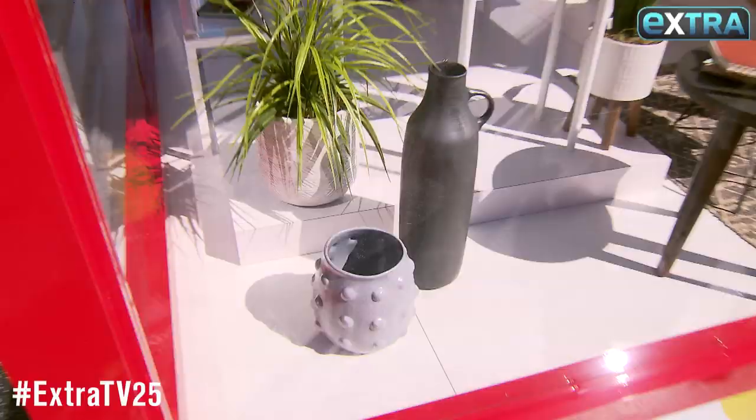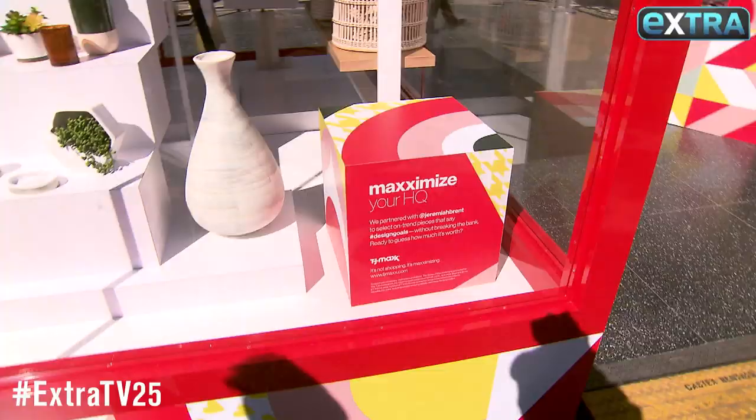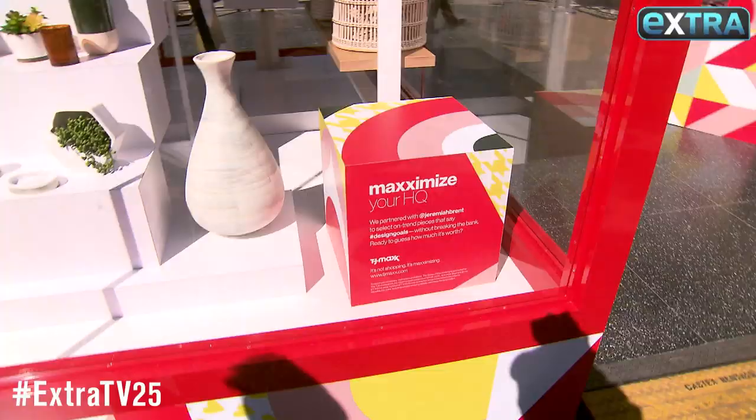And we've got the answer. All 64 items in Jeremiah's pod — just $1,209. For more design inspiration and info, head over to extratv.com.